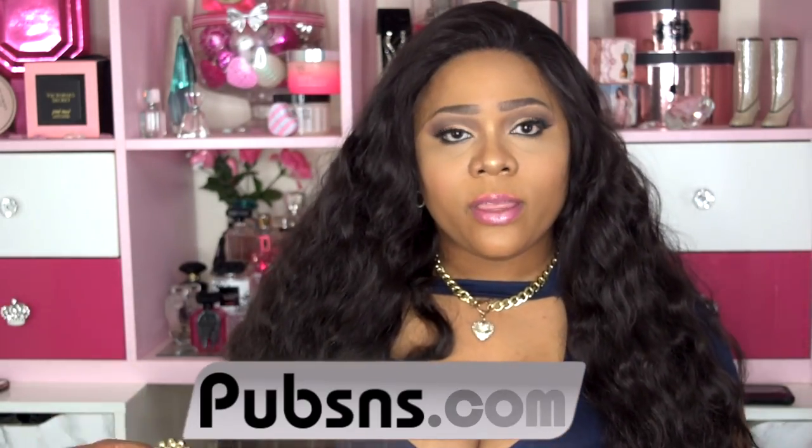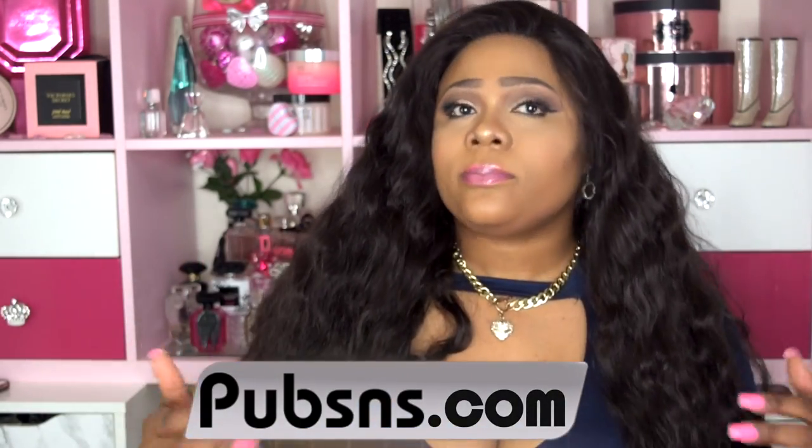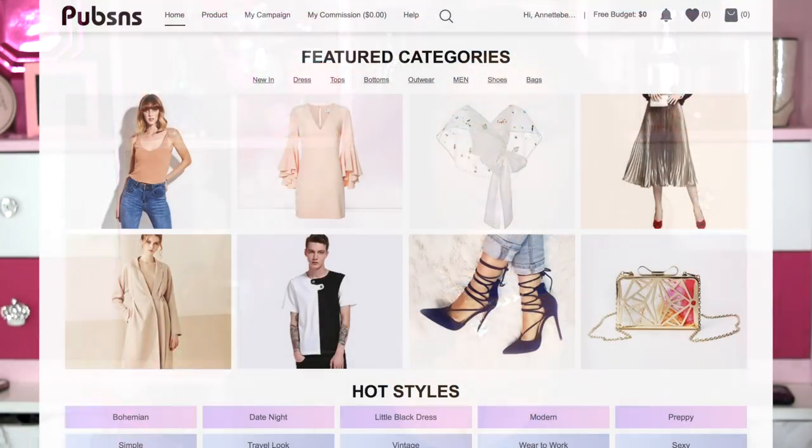If you want to see more on this hair or this wig, please continue to watch. This hair review is a collaboration with Pubs S&S. I only know a little bit about them — they're like a social media marketing type company with different things on their website. They reached out to me to review hair from one of the vendors on their site, and this is what I chose. When I first saw the model I was like, oh yes, I love it — it almost looks virgin, like it could be bundles.